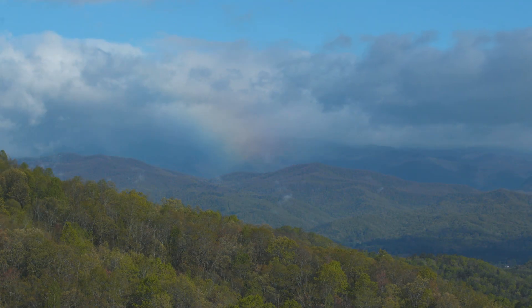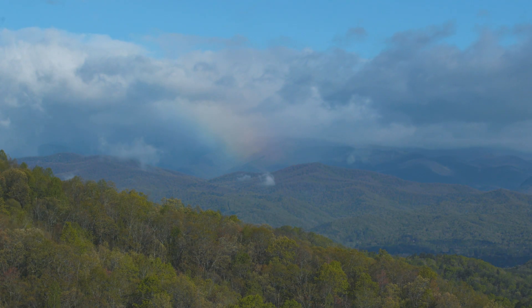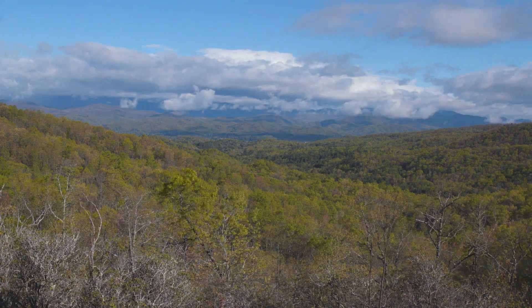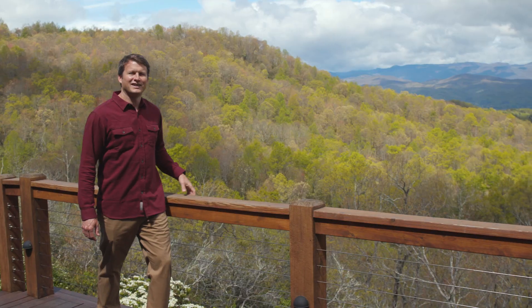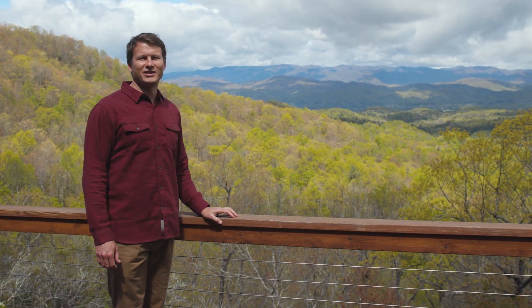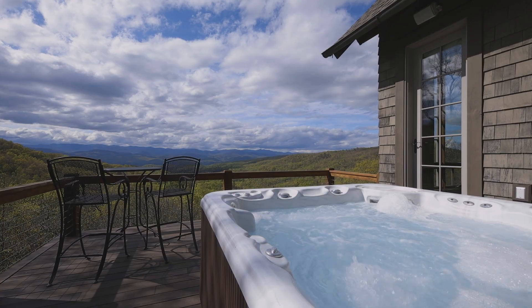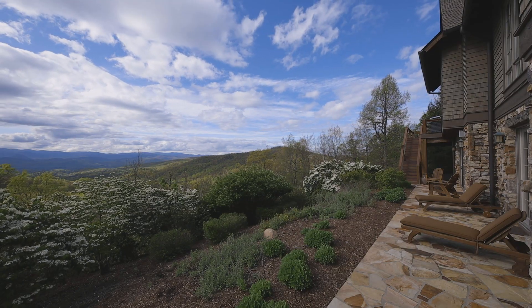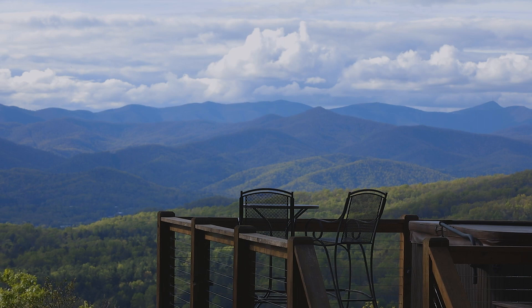Watching storms roll through the valley, the sunrise and sunset over Pisgah National Forest, and the seasons changing can be experienced from anywhere in the home. I've seen a lot of properties with big views, but this one may be the best. The span of the view covers much of Pisgah National Forest, overlooking Brevard and the surrounding countryside.